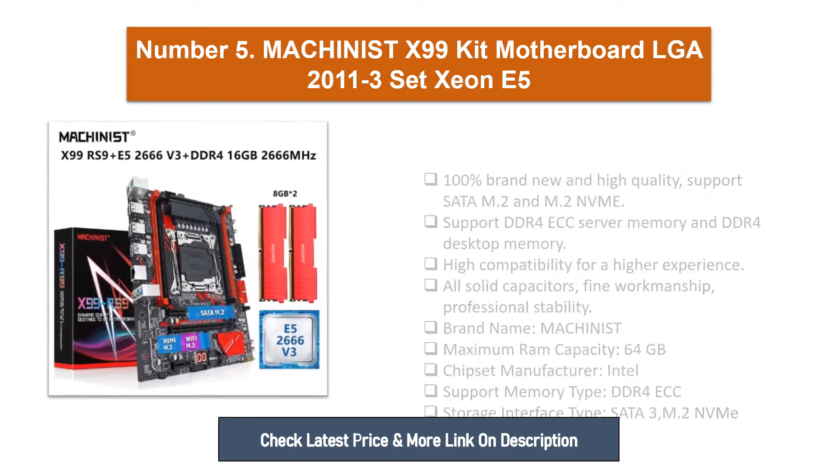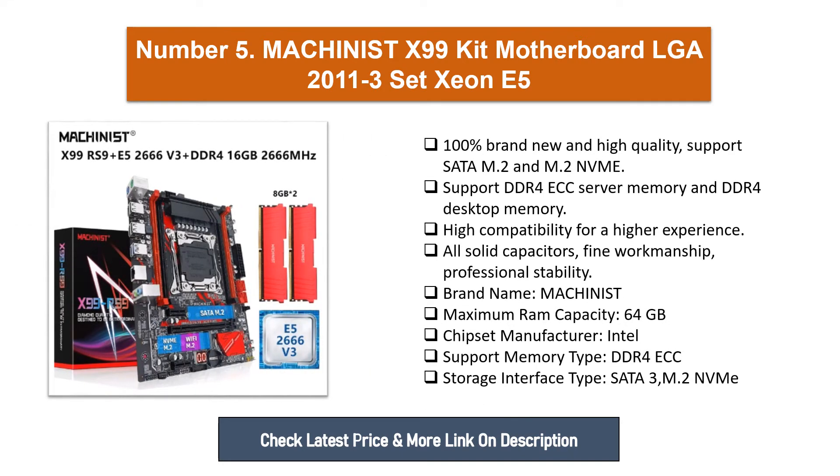Number five: Machinist X99 Kit Motherboard. This motherboard is 100% brand new and high quality. Supports SATA, M.2, and M.2 NVMe. Supports DDR4 ECC server memory and DDR4 desktop memory. High compatibility for a higher experience. All solid capacitors, fine workmanship, professional stability. Brand name: Machinist. Maximum RAM capacity: 64 gigabytes. Chipset manufacturer: Intel. Support memory type: DDR4 ECC. Storage interface type: SATA 3, M.2 NVMe.